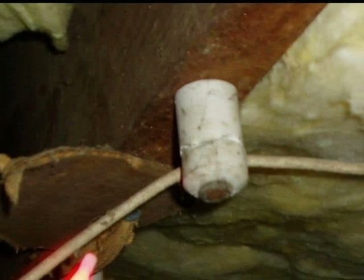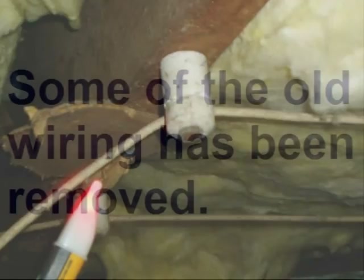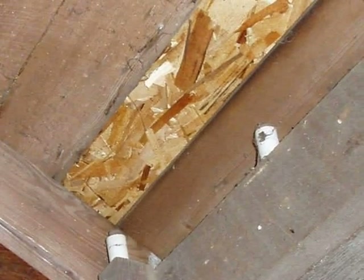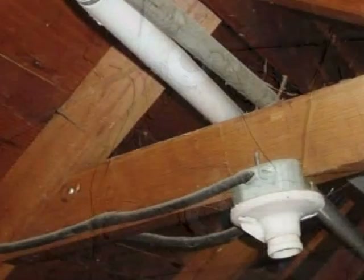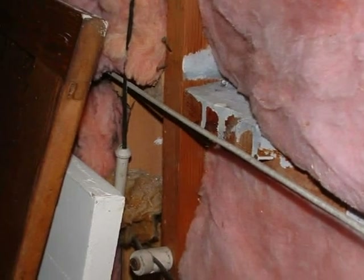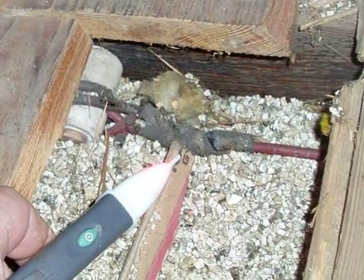Bottom line: if the home inspector finds energized knob and tube wiring, it should be further evaluated by a licensed electrician. Even if the inspector finds that some of the knob and tube wiring has been removed, it's possible that live circuits are still present in hard-to-access areas — crawl spaces, attics, or inside wall cavities — and energized wiring might even be obscured by insulation. Therefore, it's the recommendation of King of the House Home Inspection that whenever there's any evidence of knob and tube wiring at a home, the system should be reviewed and further evaluated for safety by a licensed electrician.